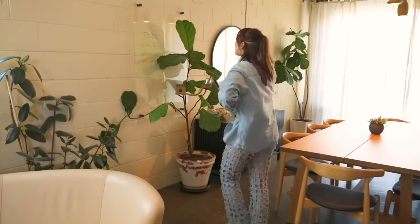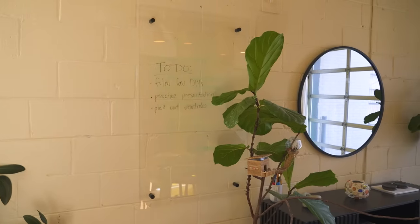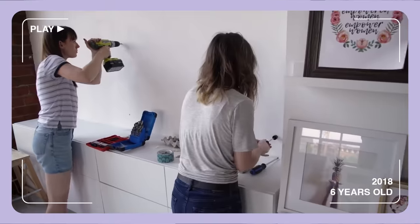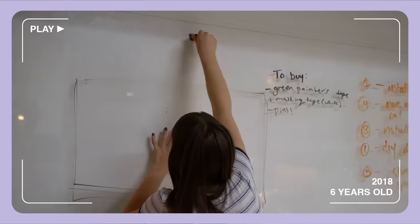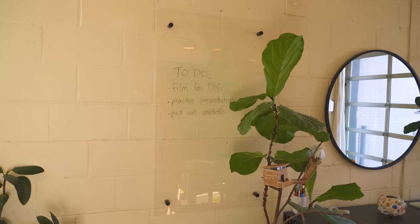Over here, this clear board is a cut-down from one of our first offices. It started big and then we just kept chopping it into pieces. I think this is over six years old.